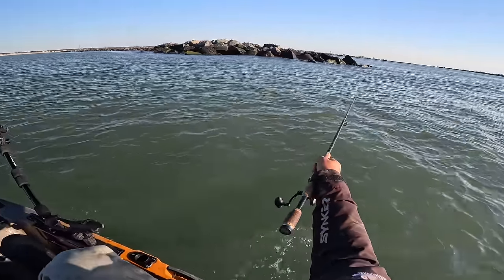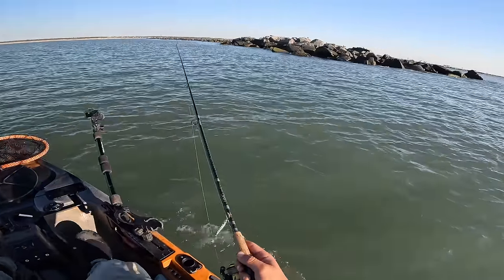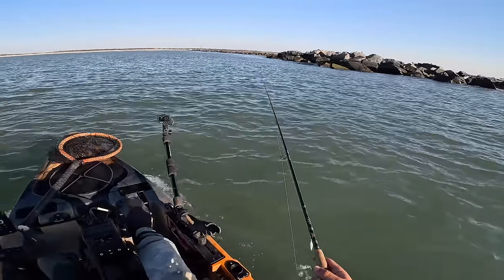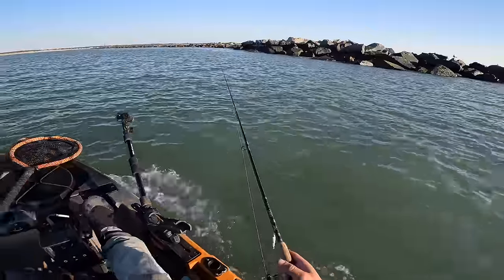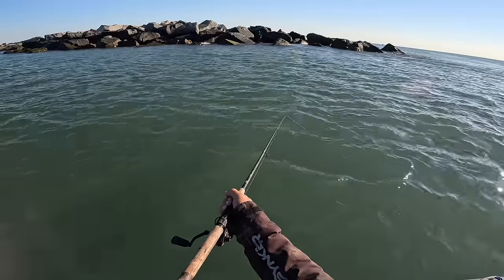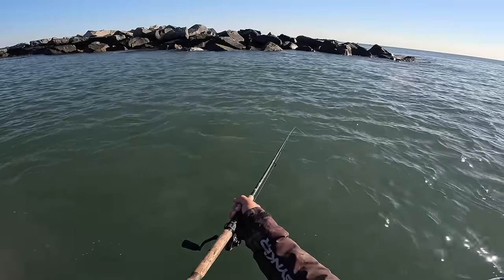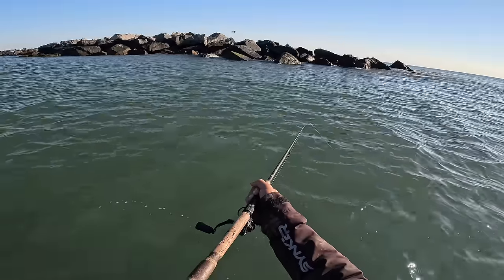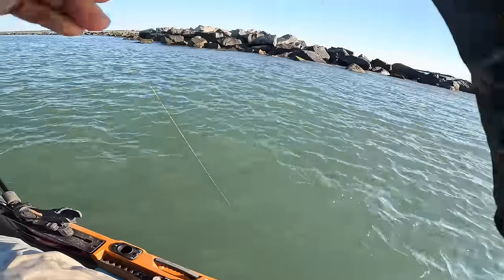I'm going to try to fish a couple of these slower pockets. This is too vast — springtime currents are all sorts of wonky. Clarity looks like junk too, man. It's going to be a tough day. Not a good start, man — I think I got a bite.